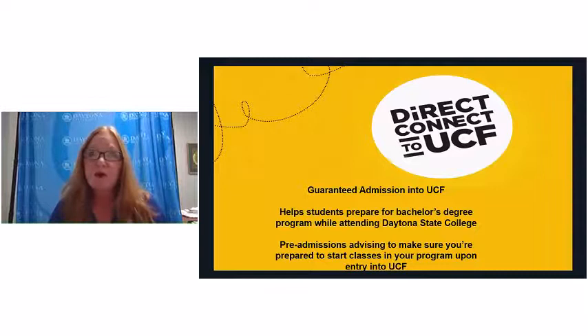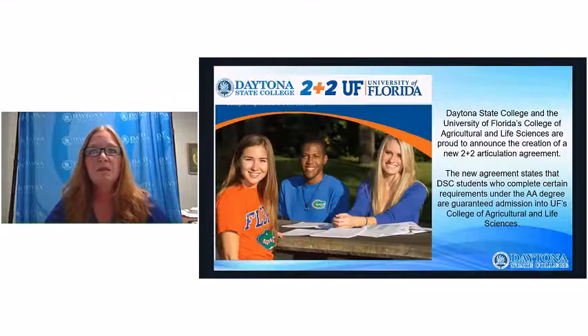We're very happy to be a Direct Connect to UCF partner. With proper guidance from our academic advising and UCF success coaches, we can guarantee your admission once you complete your degree here. We also have an articulation with the University of Florida's College of Agricultural and Life Sciences, guaranteeing admission for students who complete certain degrees here with their AA. For football fans — Tim Tebow actually graduated from that college.